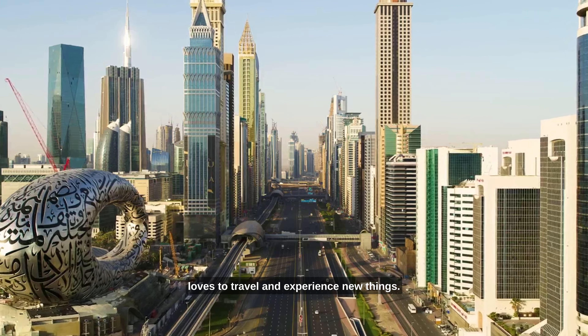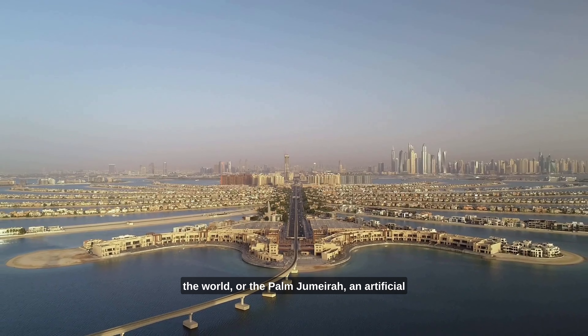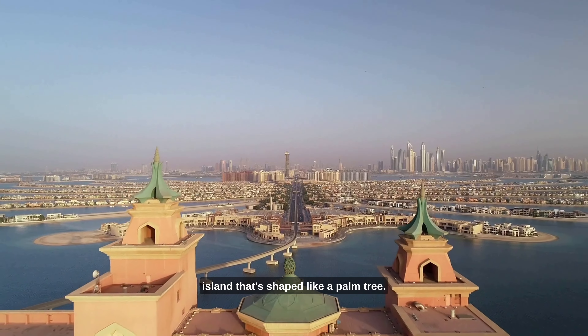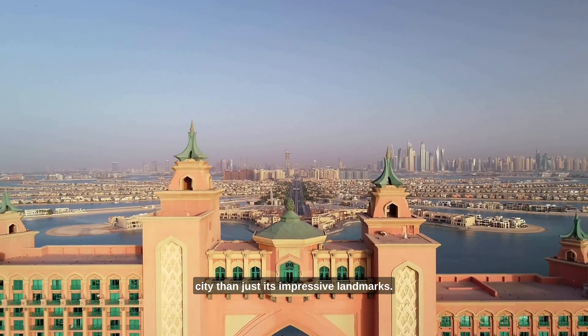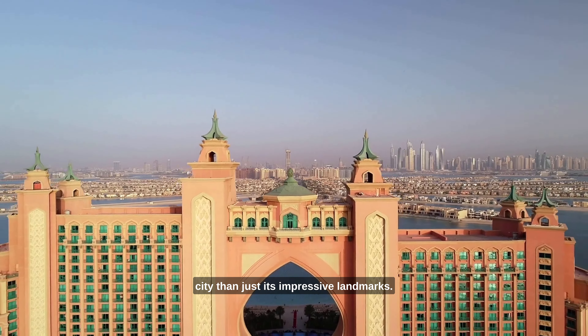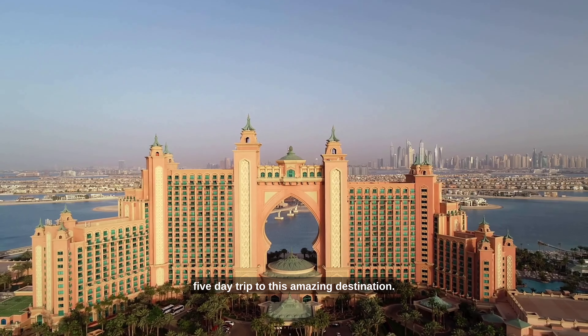When you think of Dubai, you might think of the Burj Khalifa, the tallest building in the world, or the Palm Jumeirah, an artificial island that's shaped like a palm tree. But there's so much more to this city than just its impressive landmarks. Dubai is a city that's full of surprises, and in this video we're going to show you how to make the most of your five-day trip to this amazing destination.